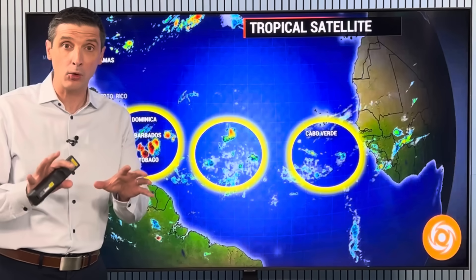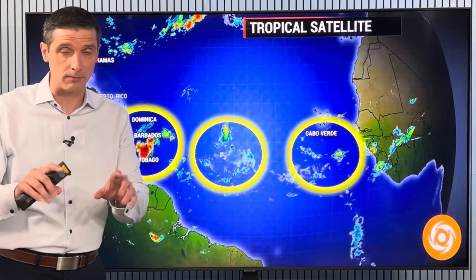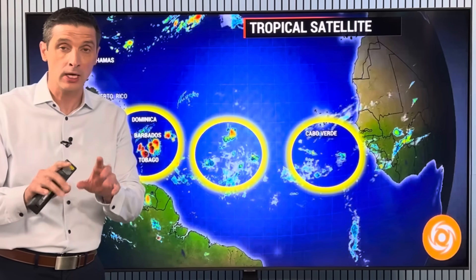Thank you for spending time with me. I'm meteorologist Brian Shields. It is getting more active — that is to be expected — but there's one area in particular I want to watch.